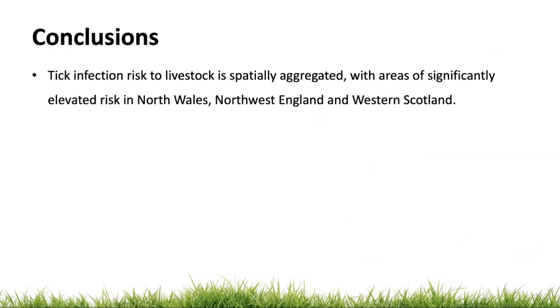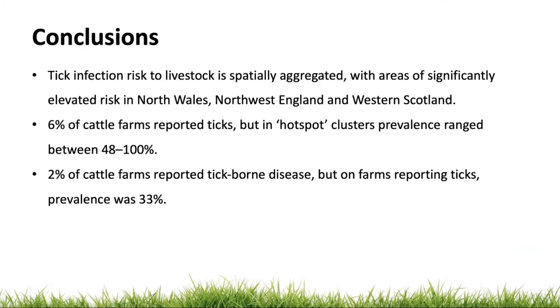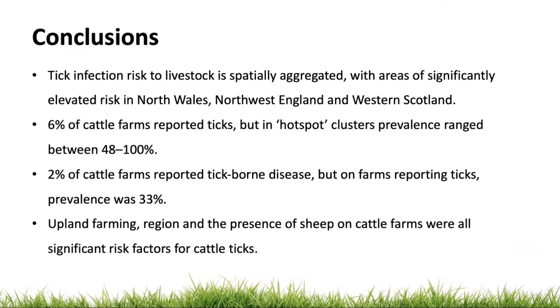To conclude: tick infection risk to livestock is spatially aggregated, with areas significantly elevated in North Wales, North-West England and Western Scotland. 6% of cattle farms reported ticks, but in hotspot clusters prevalence ranged between 48 and 100%. 2% of cattle farms reported tick-borne disease, but on farms reporting ticks prevalence was 33%, with red water cases significantly clustered in the southwest. Upland farming, region and the presence of sheep on cattle farms were all significant risk factors for cattle ticks.